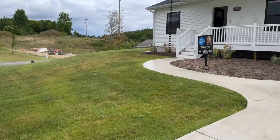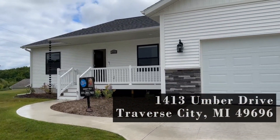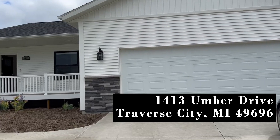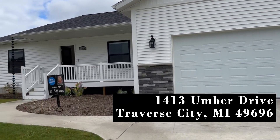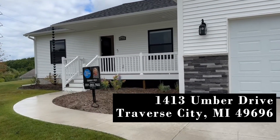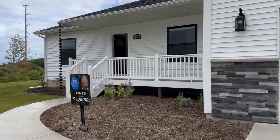I am here at my open house at 1413 Umber Drive, and it is a beautiful contemporary home. I'm going to take you inside so you can see what this gorgeous home looks like.